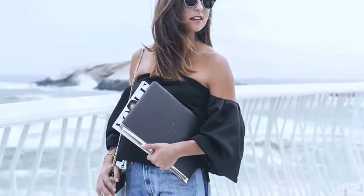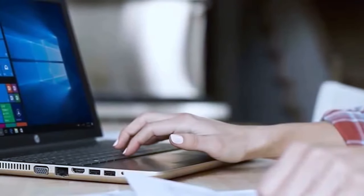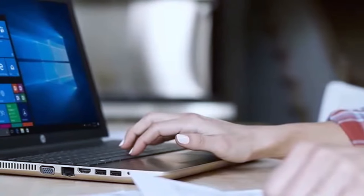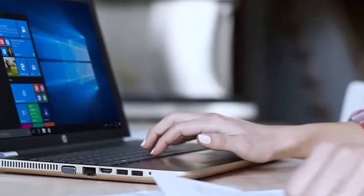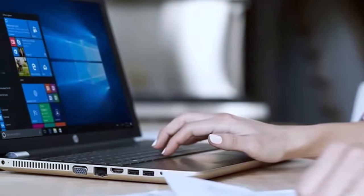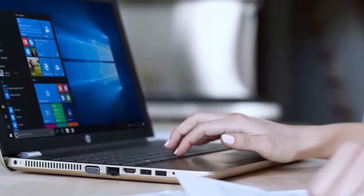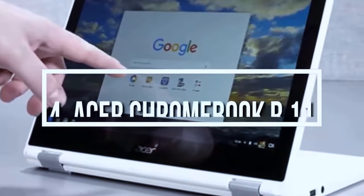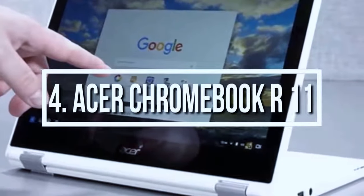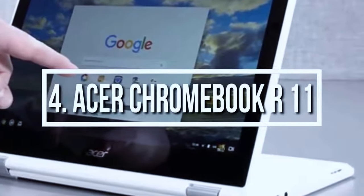There are lots of less expensive options and certainly no lack of more expensive ones, but for those looking for one with a touchscreen, this laptop delivers good performance and promises to be a decent choice on a tight budget, so we definitely recommend it. At number 4 we have the Acer Chromebook R11, which delivers a competent convertible experience complete with a colorful display, long battery life, and a comfortable keyboard.